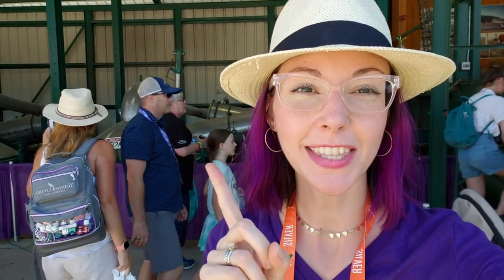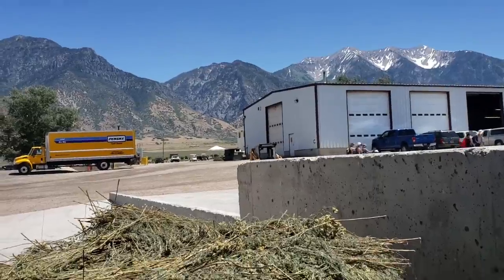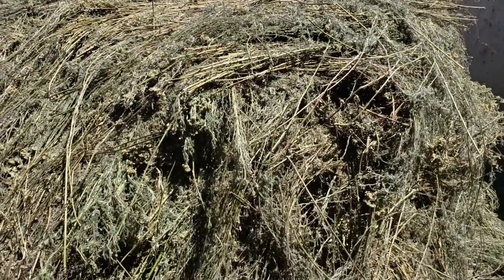Hi friends, we are here on the Young Living Mona, Utah Farm. This is just one of Young Living's over 24 farms around the globe. We're here in the distillery right now where they're distilling lavender and blue yarrow today. Here you can see the beautiful mountains as well as this giant pile of blue yarrow.